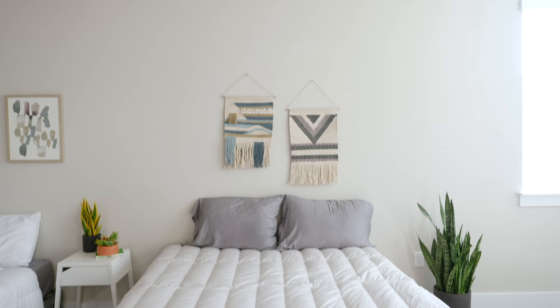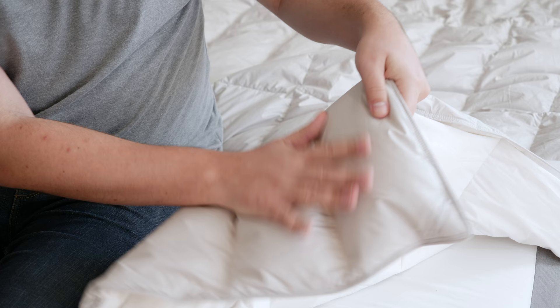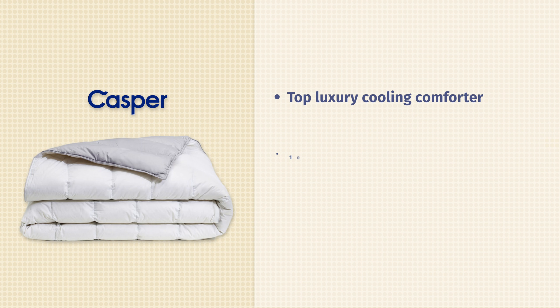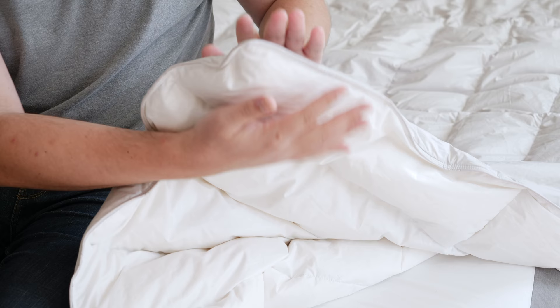Next up, we have the Casper Humidity Fighting Duvet. If the Linen Spa was my value pick, this is my luxury pick. It contains some very high-quality materials like 100% cotton, duck down, and a layer of merino wool. As I mentioned before, 100% cotton is definitely a good material for your outside shell — it's going to allow for nice airflow, keeping it breathable. The secret weapon of this comforter is that layer of merino wool.